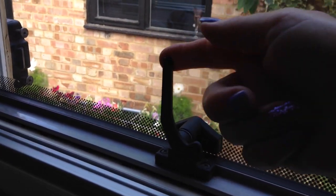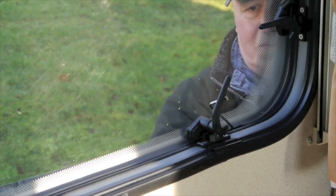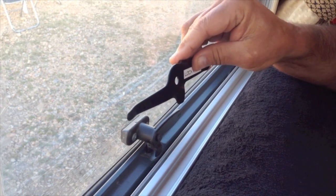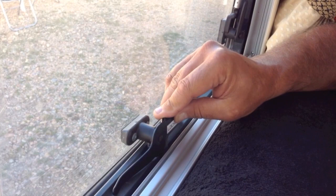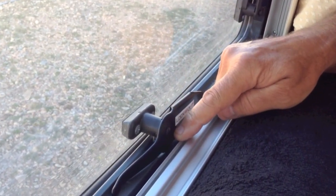Have you noticed how flimsy the catches on your motorhome or caravan windows are? Thieves are also aware of this, making your windows the easiest point of entry. Lock'em Out has the solution, with our British-made sturdy steel devices. Easy to fit, with no tools or keys, reinforcing and securing the vulnerable existing catches.